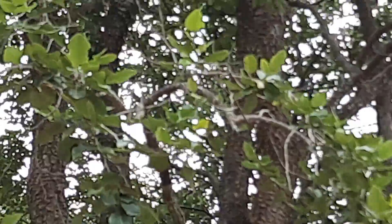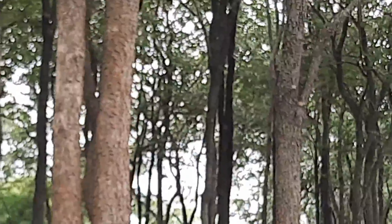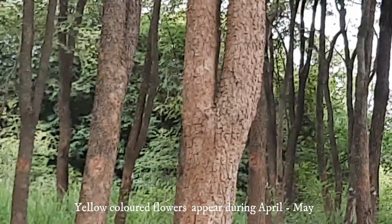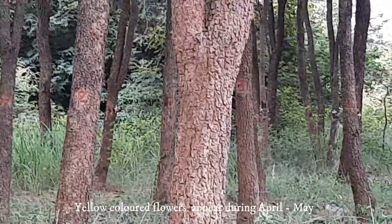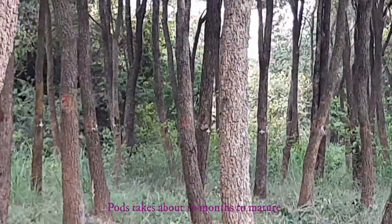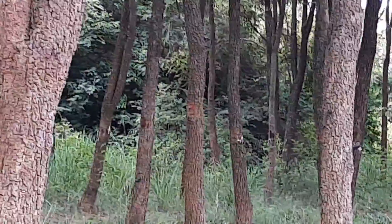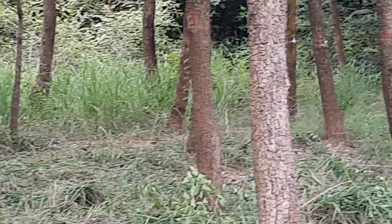Its bark looks like crocodile skin, and if we cut a portion of its bark, a red colored gum oozes out. The yellow flowers appear during April-May, but pods take about 10 months to mature. Pollination takes place by honeybees. It is an endemic species restricted to the southern parts of the Eastern Ghats.